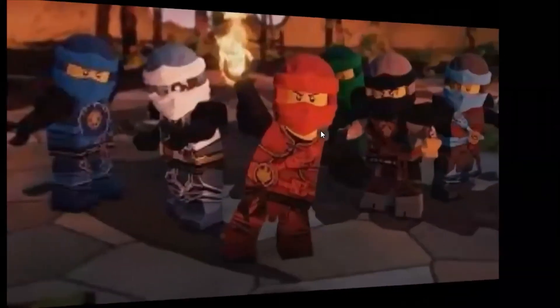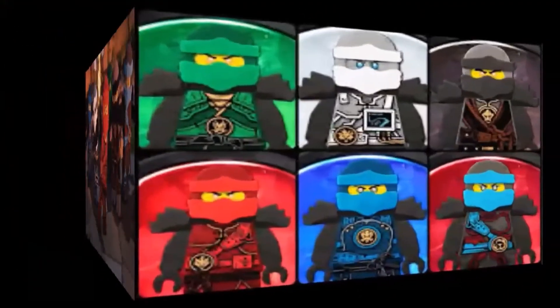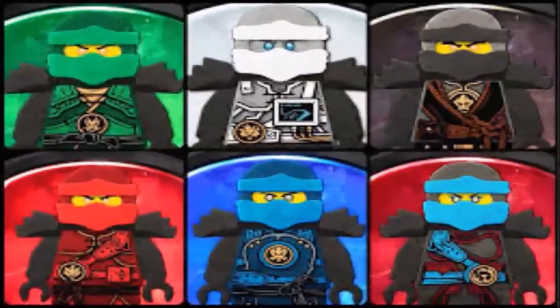In number five are the fusion suits. The artwork in these suits is very good looking, and I like how they have each of the ninja symbols on the suits.